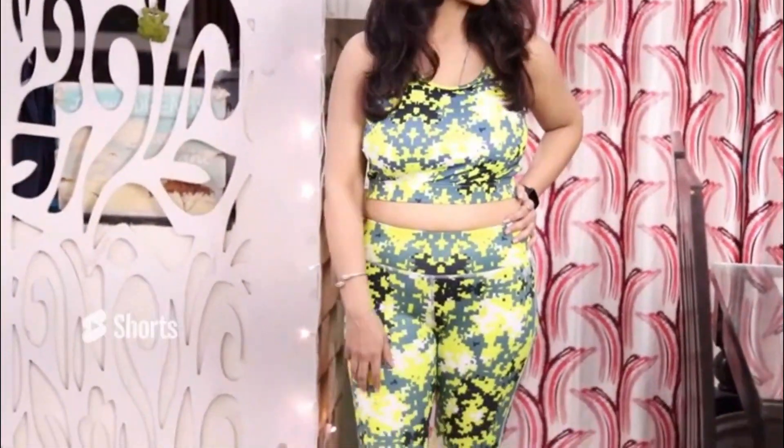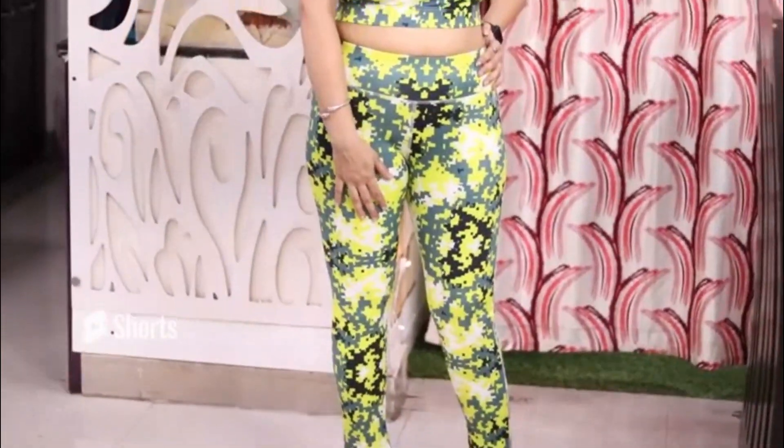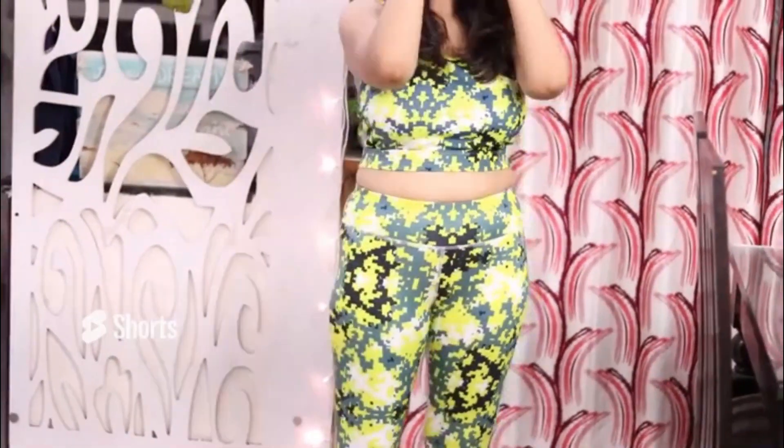So now guys, the third outfit is this one. This is activewear — you can also call it gym wear. This is a sports bra. And then you have the snug fit printed active tights in light grey color.